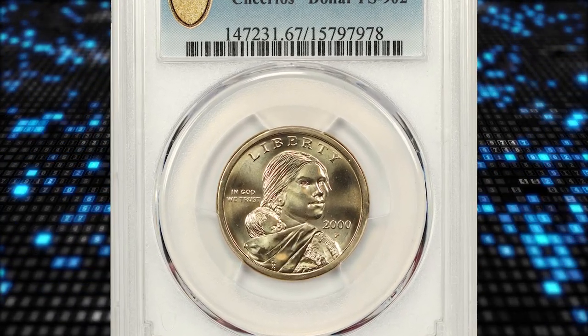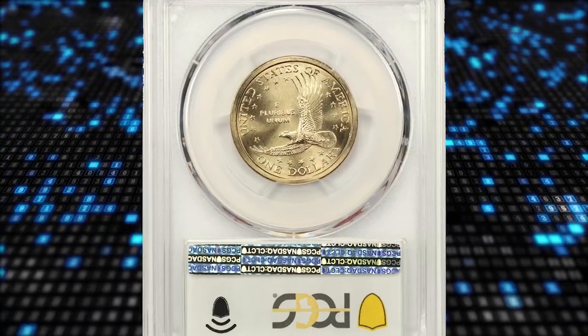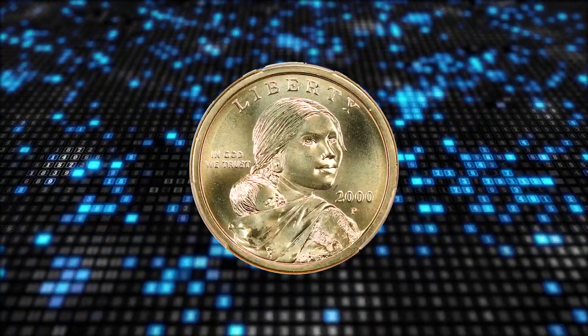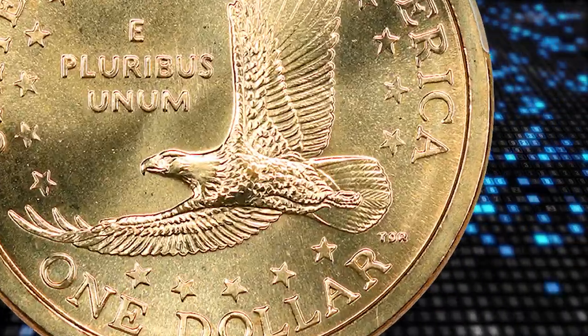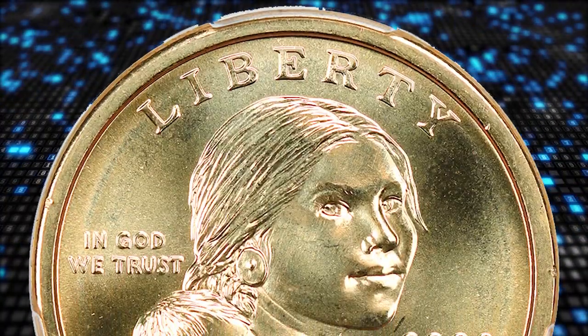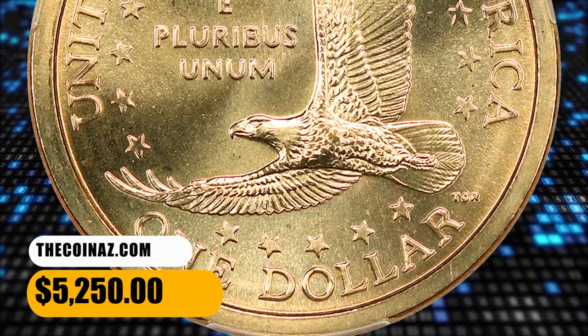Number 9: the 2000 Sacagawea Dollar in MS-67 condition — an elusive Cheerios issue with enhanced tail feather motifs on the reverse. It was struck from a special reverse die and the coins were only dispensed in Cheerios boxes for a special promotion. Once the variety was discovered, the promotion ended, and the few known examples are very rare. This coin sold for $5,250.